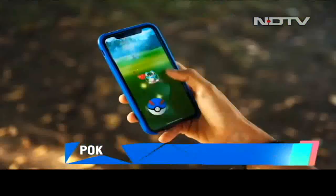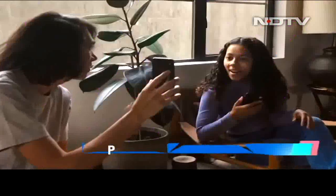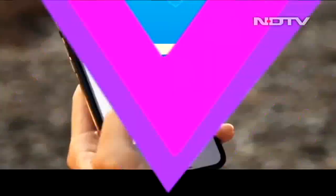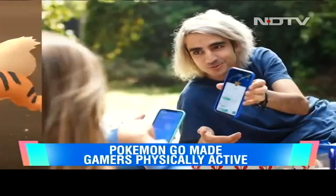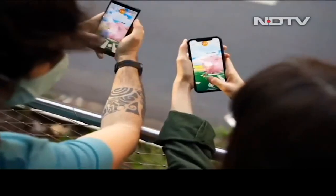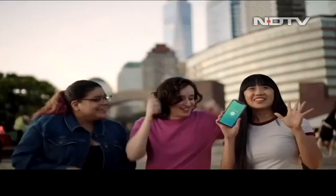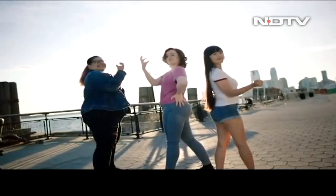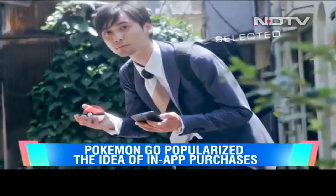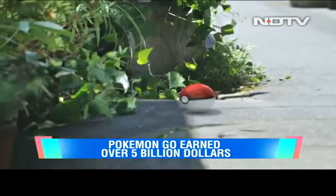Bridging the divide between children and adults alike, the game united everyone under a common mission: gotta catch them all. But the game had a much more far-reaching impact. It was the first augmented reality game to truly take off and bring millions of users into the future of smartphone gaming. With its location-based mechanics, Pokemon Go needed users to step out, walk around, and explore to find every Pokemon. It brought hundreds of players crowding parks and streets to catch elusive monsters or battle over gyms — inviting players to step out, meet new people, and forge new friendships. The game also popularized in-app purchases. With its easy learning curve and addictive gameplay, it got people to spend on upgrades. To date, Pokemon Go has earned over $5 billion and continues to rake in the money.